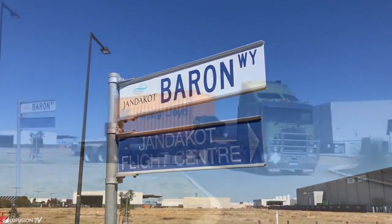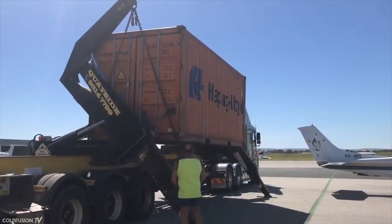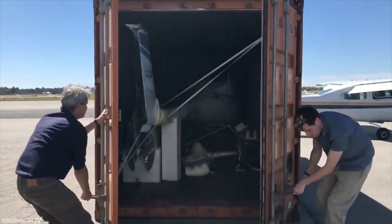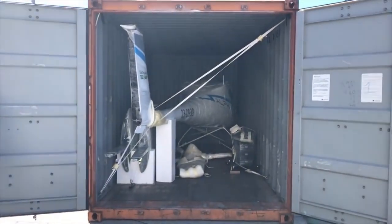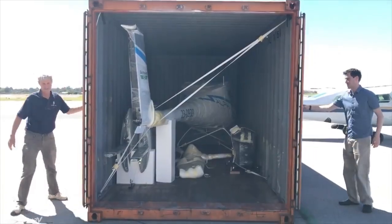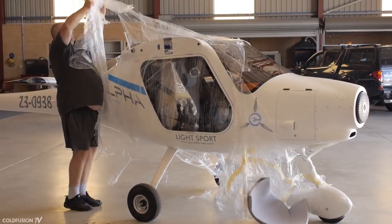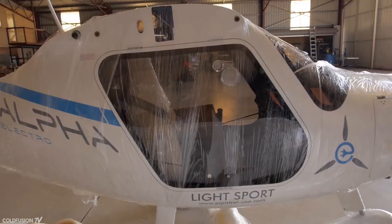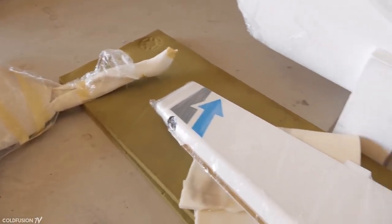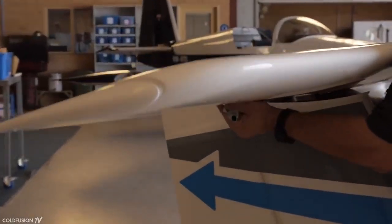It was time for the first of these aircraft to arrive in the Southern Hemisphere. The Alpha Electro came in a shipping container from Slovenia where it had been manufactured. An aircraft coming in plastic-wrapped pieces was certainly unusual and distinctly reminded me of an unboxing. I was there when the plane was assembled in an aircraft hangar in Jandakot, south of Perth. Remarkably, the process only took a couple of hours and was pretty painless. After a quick test flight, it was ready to go.